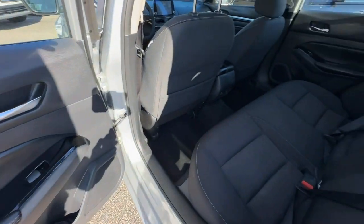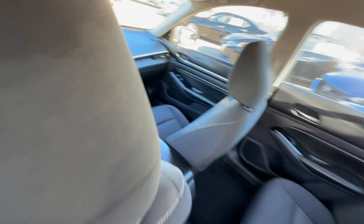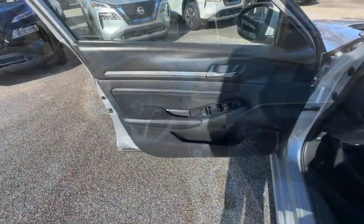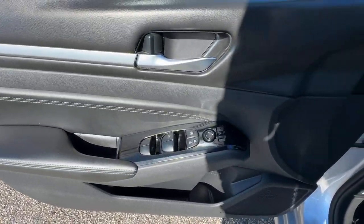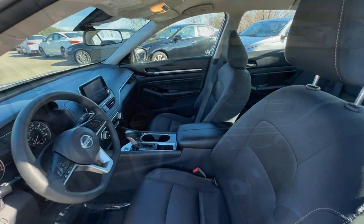Apple CarPlay and/or Android Auto, keyless entry, satellite radio, electronic stability control, blind spot monitor, power driver's seat, aluminum wheels, alarm, steering wheel audio controls, intermittent wipers.